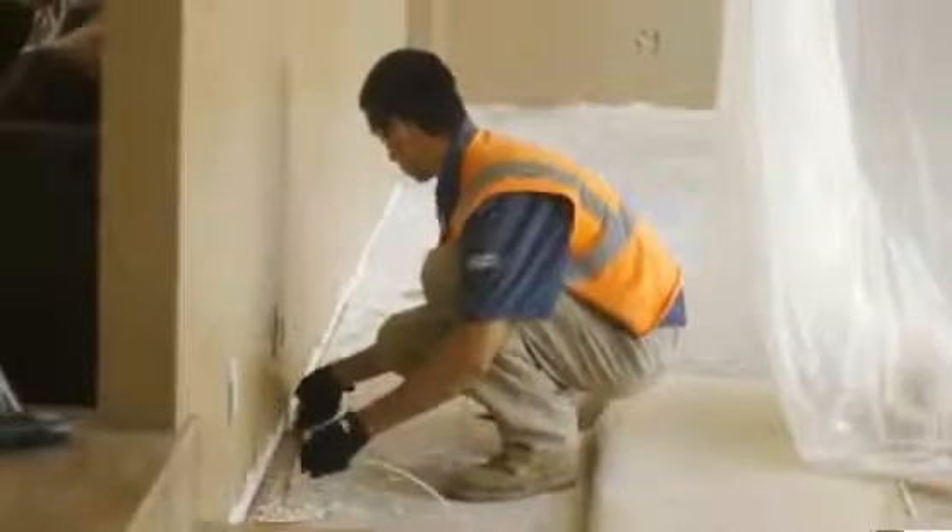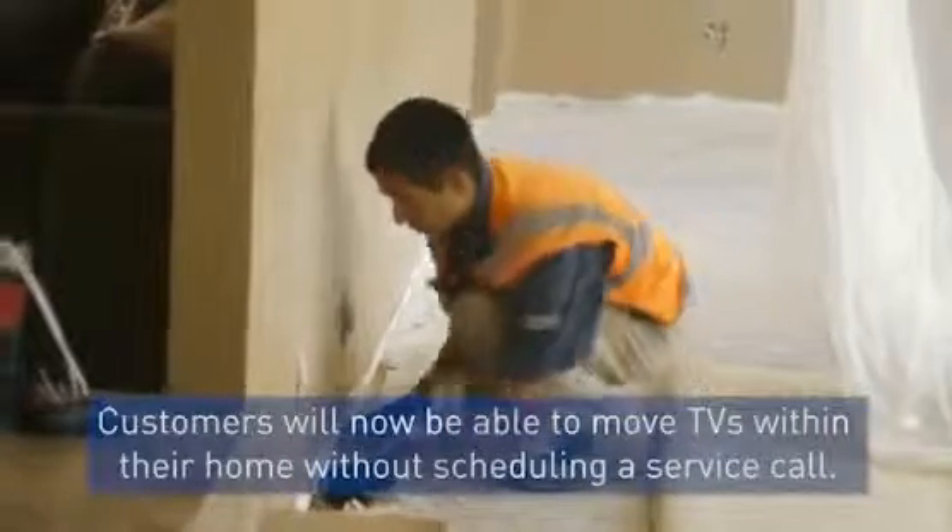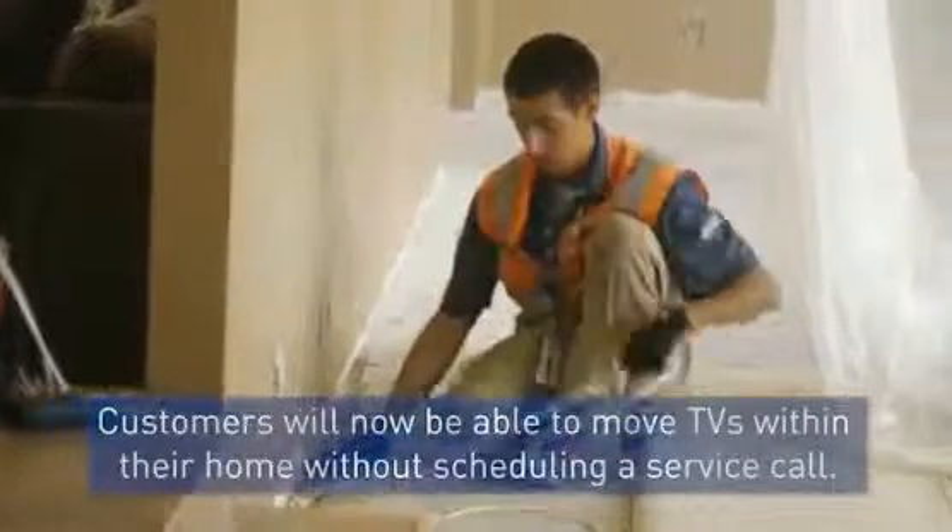The Wireless Video Bridge allows a customer to have wireless clients in their home. This removes the need for you to run wiring to every room with a television, saving you time and making for a cleaner installation that customers should love.